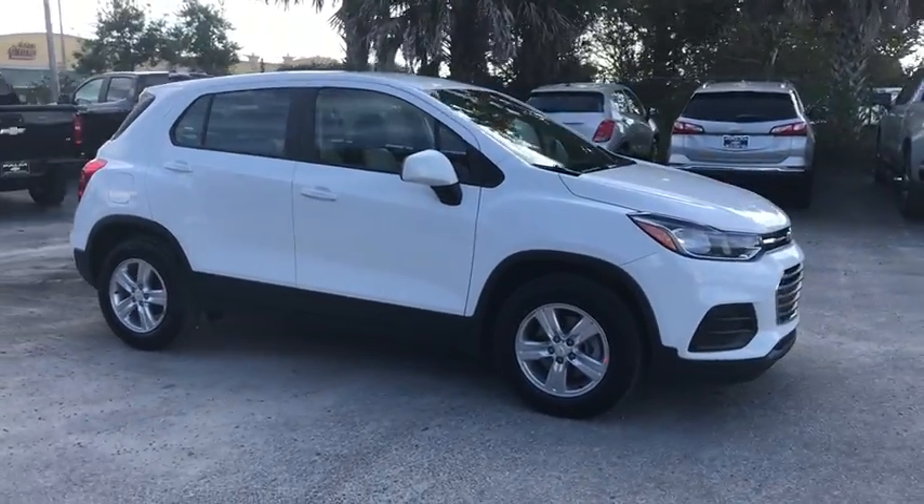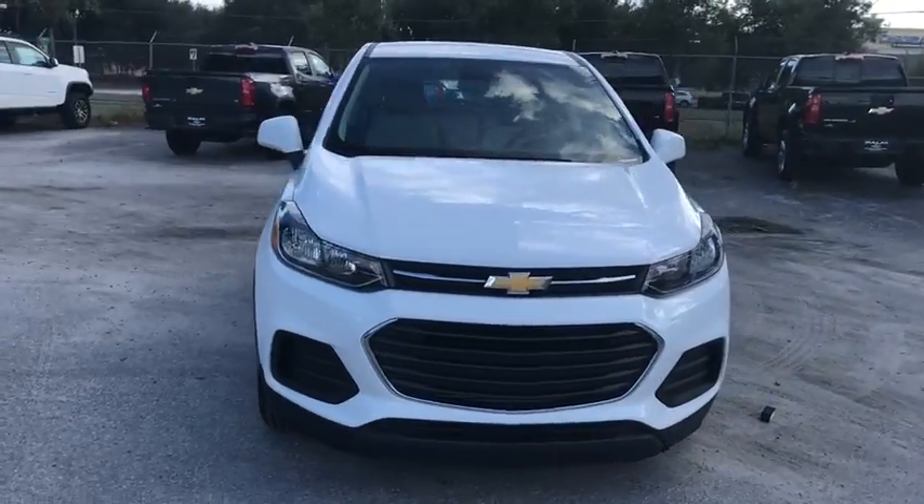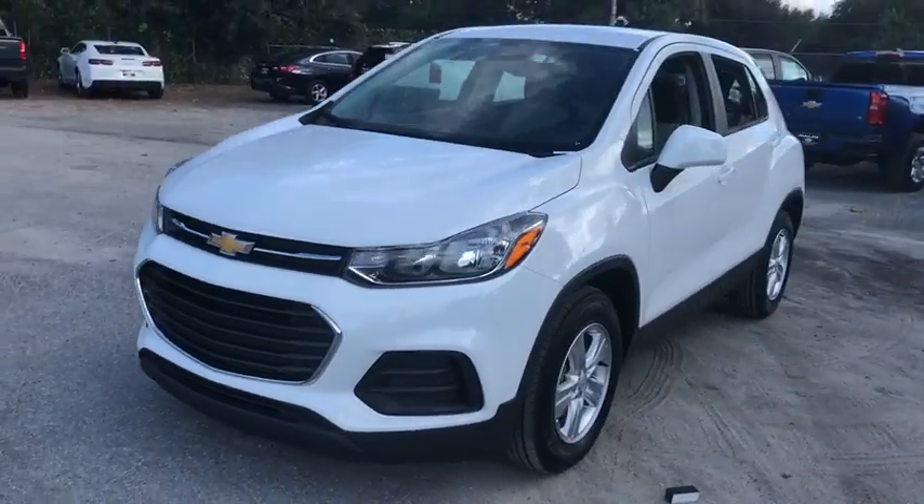The 2019 Chevrolet Trax. The Trax is tiny on the outside but remarkably spacious within. It comes with a clean and modern interior.